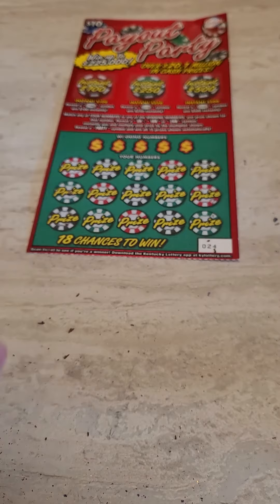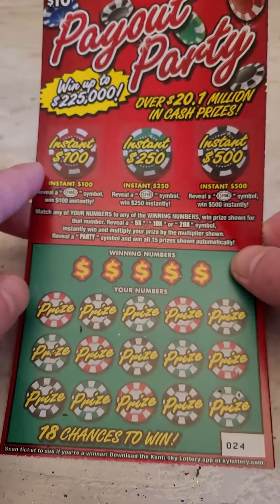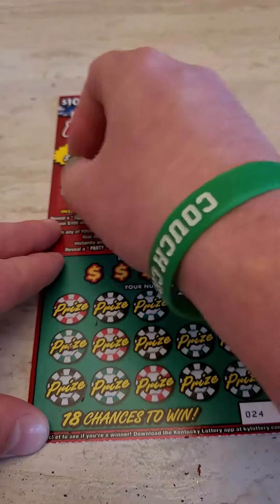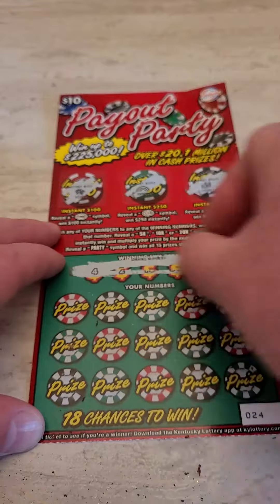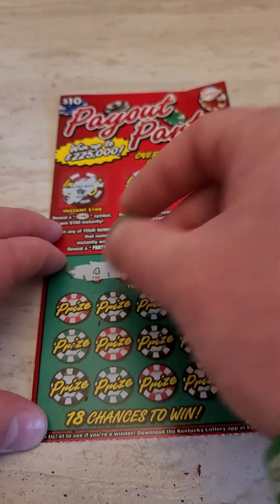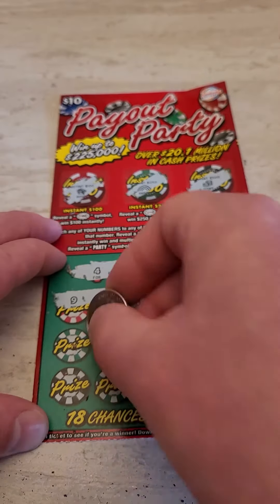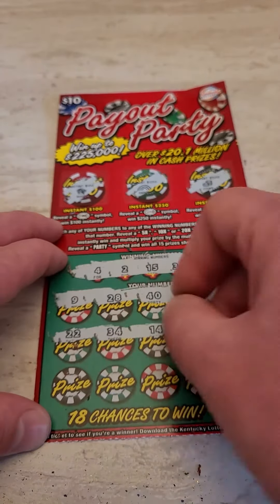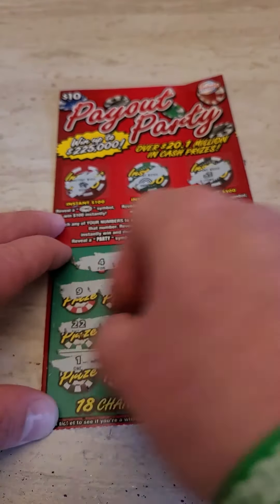Another loser. We got a ten dollar Party Payout Kentucky Lottery ticket here, with a 500 dollar bonus — and nothing there for the bonuses. Our winning numbers are 2, 4, 15, 31, and 33; 9, 28, 40, 36, and 30; 22, 34, 14, 3, and 26.